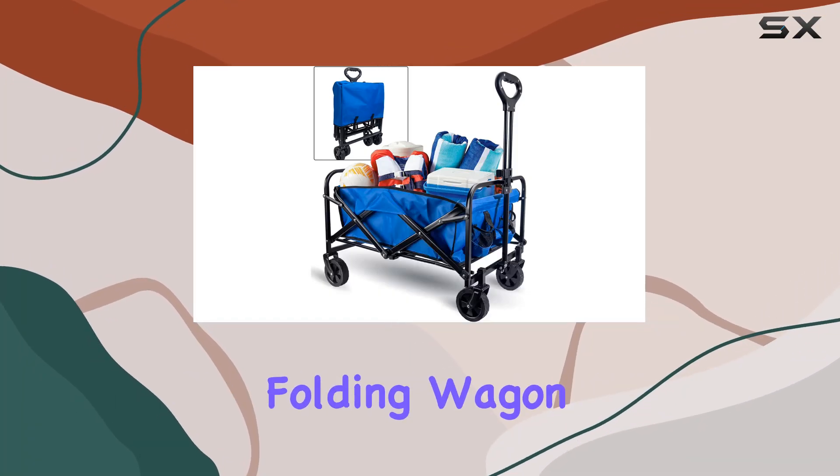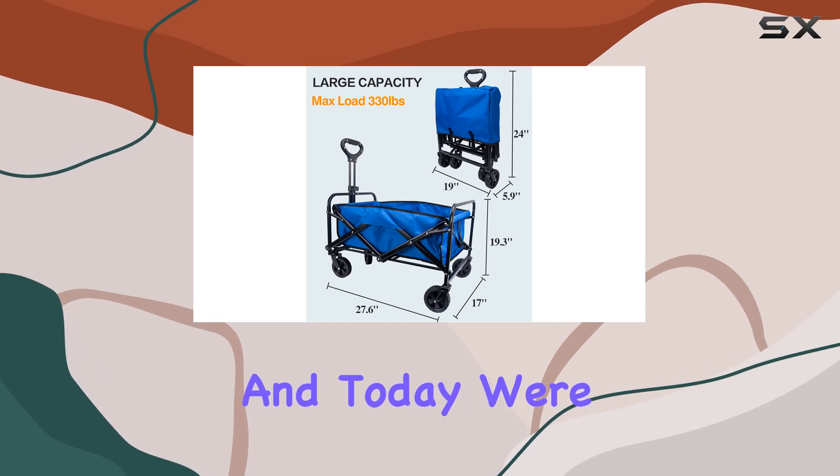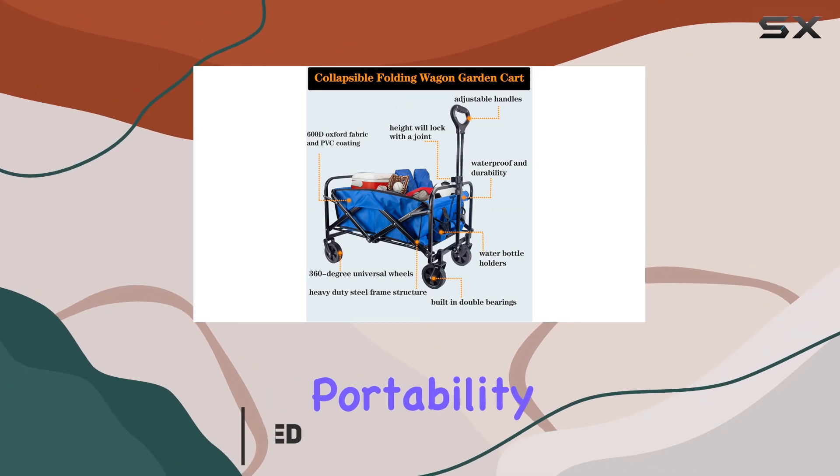This CMOD collapsible folding wagon is marketed as the ultimate outdoor companion, and today we're putting it to the test. Right out of the box, it's clear this wagon prioritizes portability.